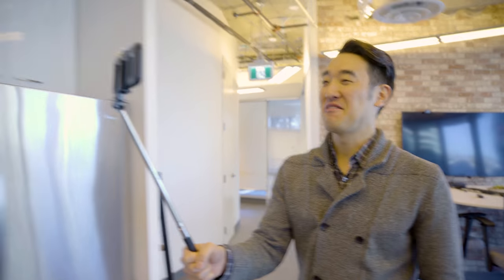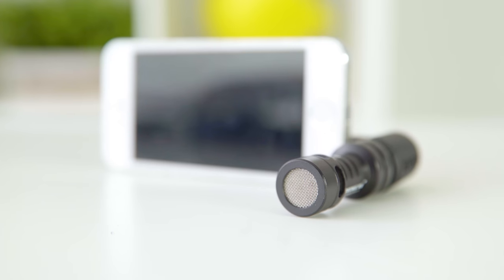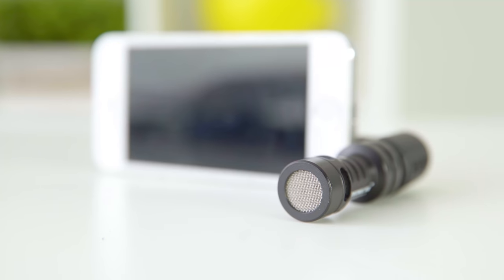Hey you guys, it's Daniel from Femora.io. When I first started vlogging with my phone, I just used the built-in phone mic. It was okay to start, but I wanted to get better quality audio. In this video, I'm going to talk about how you can improve the audio in your vlogs using an external directional microphone, also known as a shotgun mic.